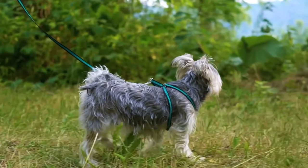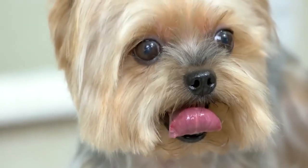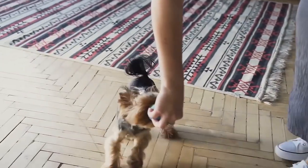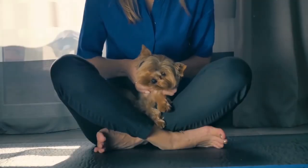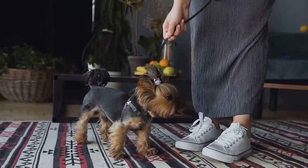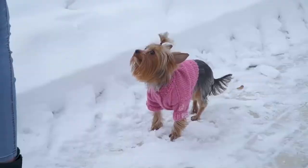If you are looking for a small dog with equally small amounts of shedding hair, you are in luck. From small dogs that don't shed at all, to dogs who shed minimally, here are the dog breeds that you need to know about to help you decide which breed is right for you.